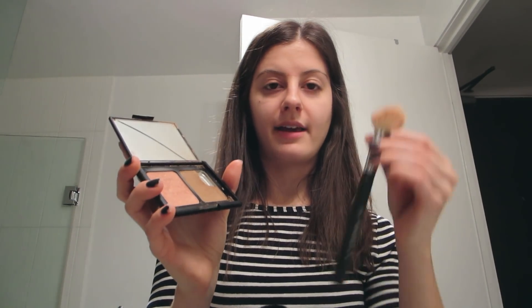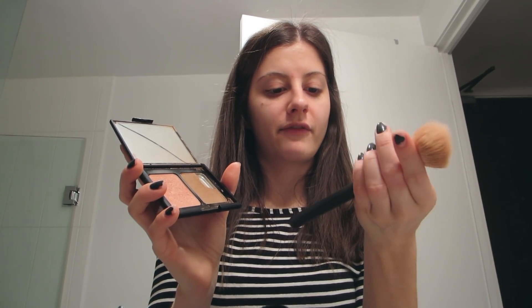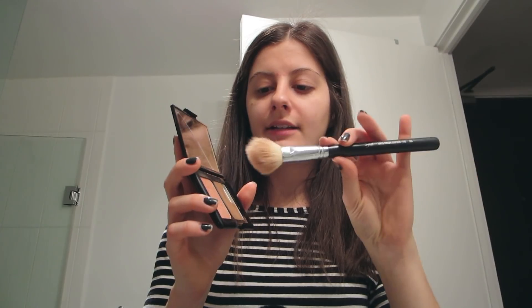Next I apply blush and bronzer. I have this ELF blush and bronzer duo and I use my angled blush brush. These brushes are from Sigma — this one is the Sigma F40 angled brush, in case you're wondering. These are very old brushes but they last a long time — it's a one-time purchase in my opinion. I kind of dip it twice into the blush and once into the bronzer, then put it on my cheeks.